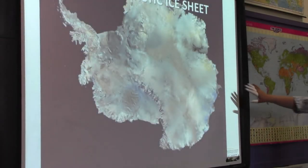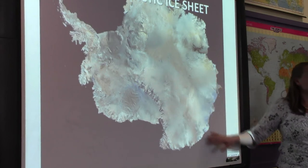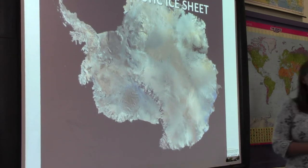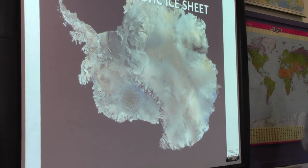So this is Antarctica, and it's huge. You can fit the United States inside of it. It's the highest, driest, coldest, windiest place on Earth. It is about 3,000 metres above sea level, so you notice it when you fly in there, and you notice it when you try to walk up five stairs too quickly.